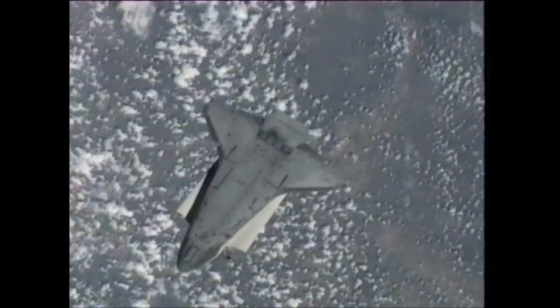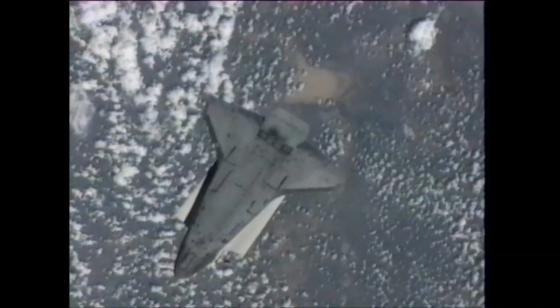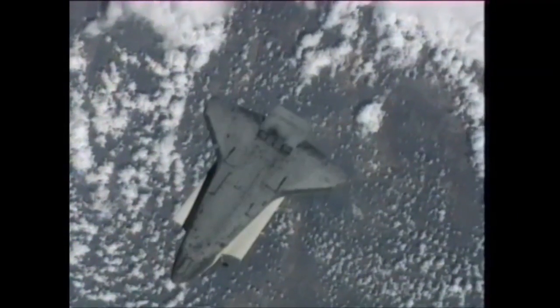Endeavour, Houston on the big loop. We're ready for auto on the DAP. Okay Houston, go on auto.